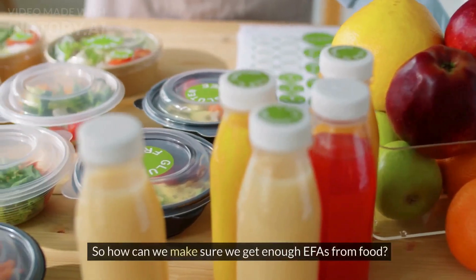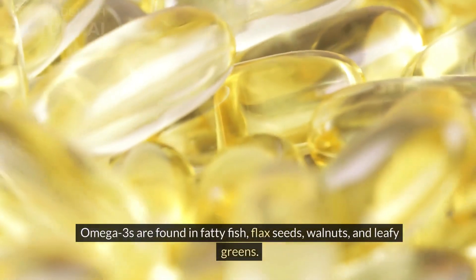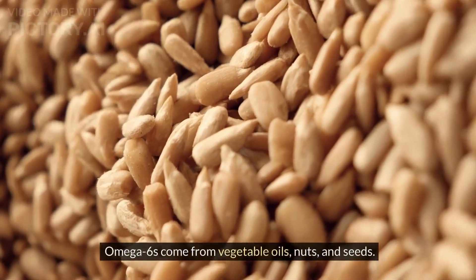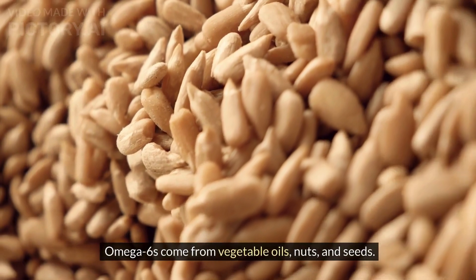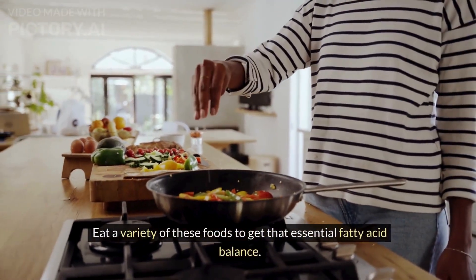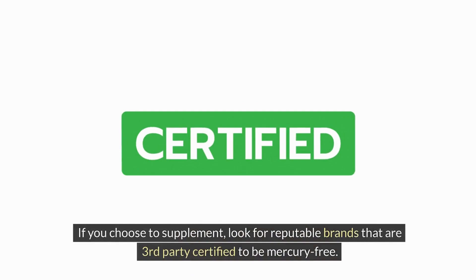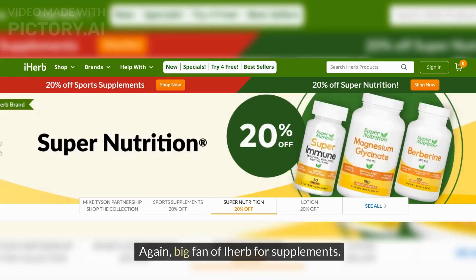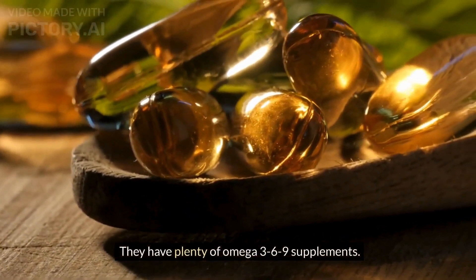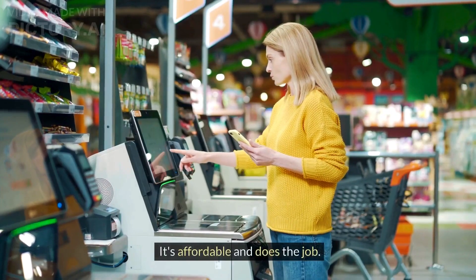So how can we make sure we get enough EFAs from food? Omega-3s are found in fatty fish, flax seeds, walnuts and leafy greens. Omega-6s come from vegetable oils, nuts and seeds. Eat a variety of these foods to get that essential fatty acid balance. If you choose to supplement, look for reputable brands that are third-party certified to be mercury-free. Big fan of iHerb for supplements — they have plenty of omega-3-6-9 supplements. A good one to try is the Now Super Omega-3-6-9. It's affordable and does the job. Link below.